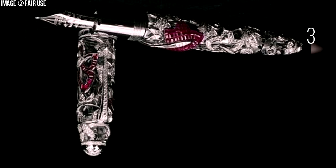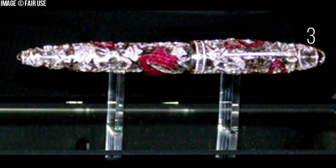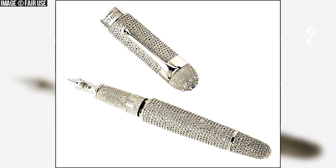Number 3: Montblanc & Van Cleef & Arpels Limited Edition Mystery Masterpiece. In memory of the centenary of these two renowned brands, a collaboration between Montblanc and Van Cleef & Arpels produced this fine limited edition mystery masterpiece. Each set — with rubies, sapphires, or emeralds — is crafted using the mystery setting technique for the gemstones. These intricate writing instruments are priced at $730,000 each, and are truly a fitting homage to a century of each brand's respective history.